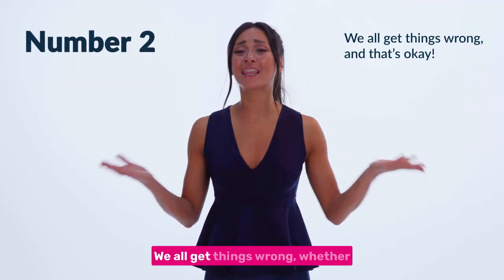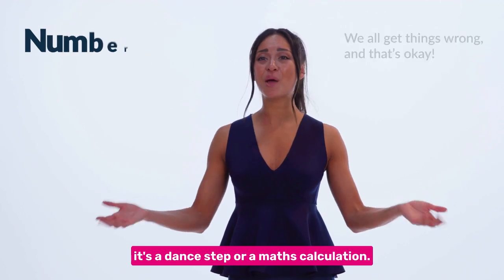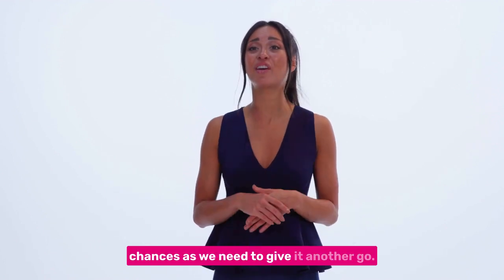Number two, we all get things wrong, whether it's a dance step or a maths calculation, but guess what, it doesn't matter, because we can have as many chances as we need to give it another go.